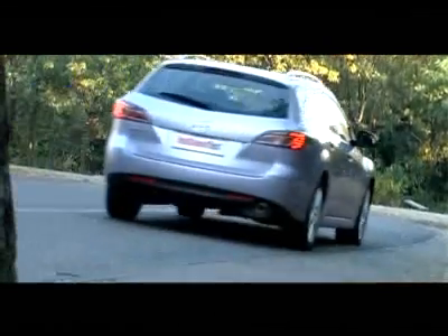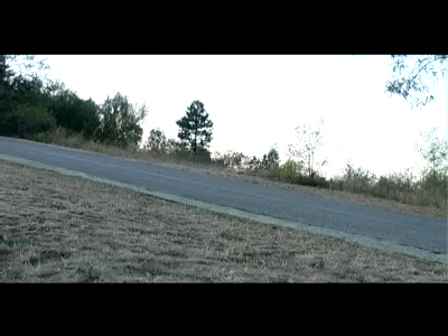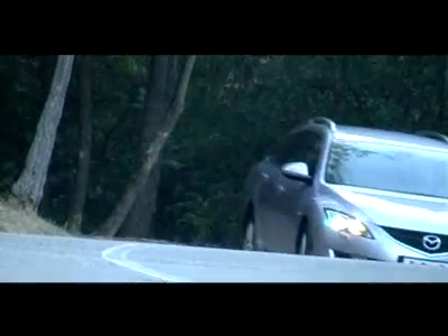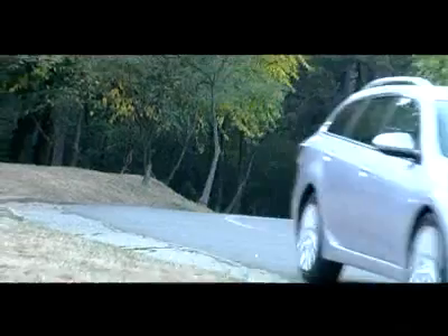With the 2.2-liter diesel, Mazda has only improved the good impression — a car that at an acceptable price offers users the pleasure of driving a dynamic vehicle with a modern and comfortable interior, which can easily transform from a practical estate for family and travel into a car with sporting ambitions.